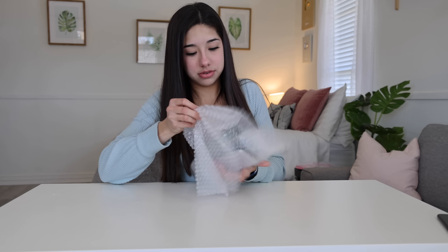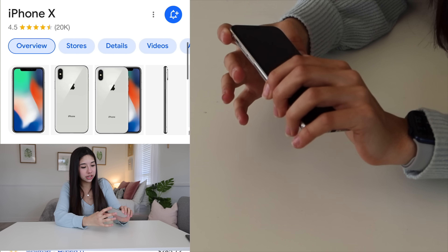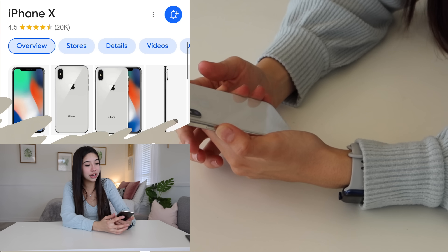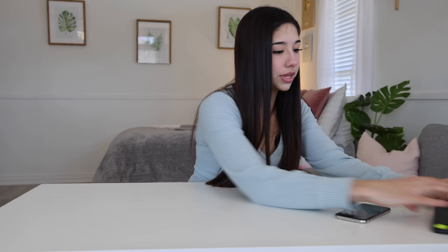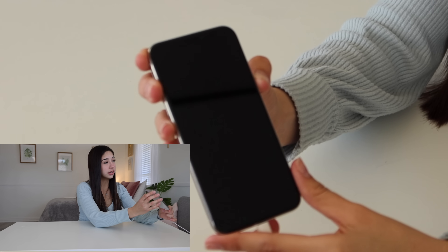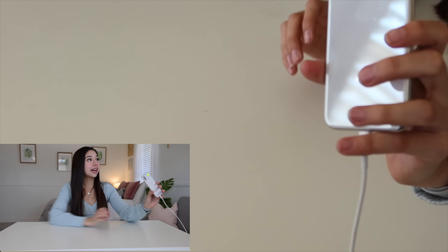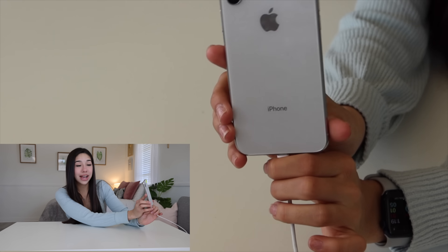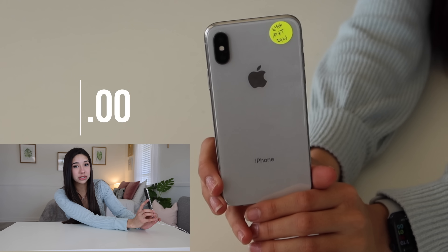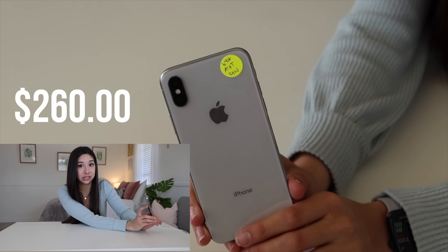Let's grab another phone. The next phone looks like an iPhone X — let's see if it works. The condition on this one is actually really good as well. I don't know if there are any scratches. Let's just hope it turns on. This one's not turning on either, so I'm assuming it needs to be charged. The battery symbol popped up. Right now an iPhone X unlocked, pre-owned, is going for about $260. So if this one turns on, we could get $260 for this.